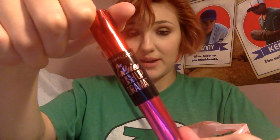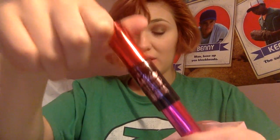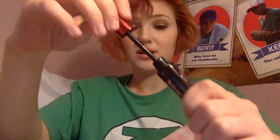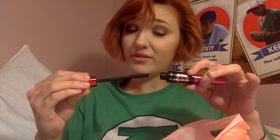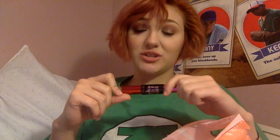Then I got the Maybelline Falsies Push Up Drama Mascara. This is their brand new mascara release. The wand is really, really spiky, and it spikes really short — they're kind of far apart. I didn't notice any volumizing or lengthening. It just made my lashes black and sticky; they stuck together a lot. So I was not super impressed.